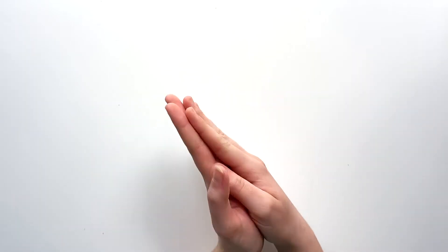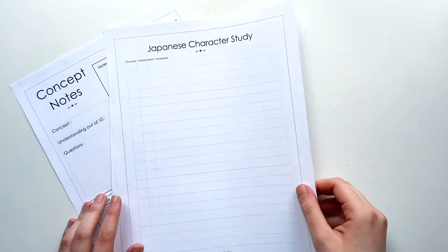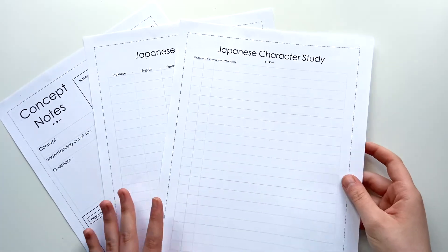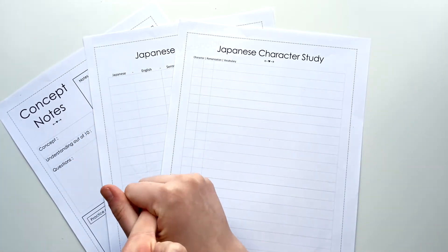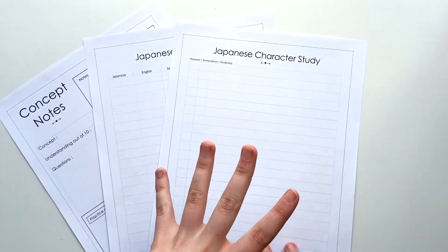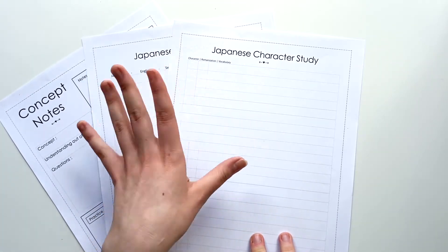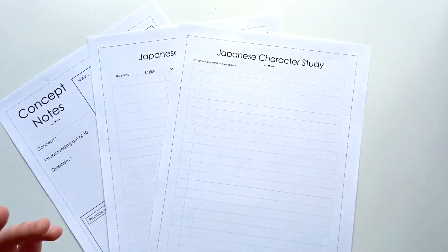The point of today's video is showing you guys the products I have made, how to use them, and how to implement them into your study routines for any language — but specifically for me it is focused on Japanese. I have made three sheets. Starting with the first one, we have a Japanese character study sheet. It has a box section for the character — this works for either kanji, hiragana, or katakana — along with the romanization and a vocabulary word containing that character.